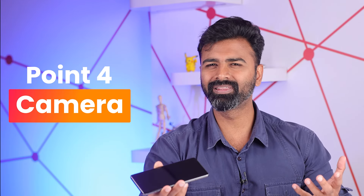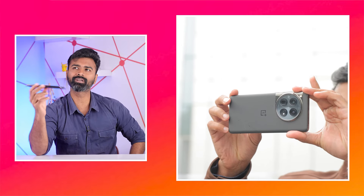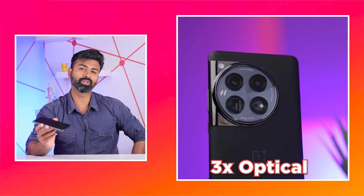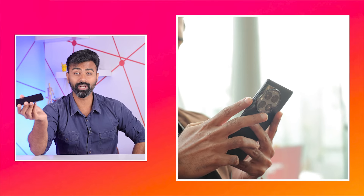I wasn't as impressed with the camera. The results look more real, less saturated and not insta-ready, but again, some people would like that. You're getting a 3x optical zoom and the overall video performance is decent. I strongly suggest heading to Fiber's YouTube channel to watch the full OnePlus 12 review for more camera details — that will tell you why I'm not impressed with the camera system.